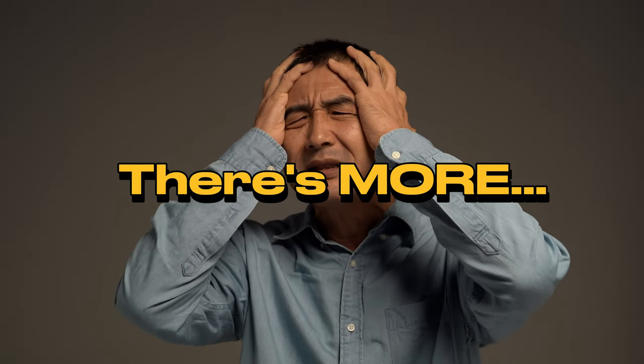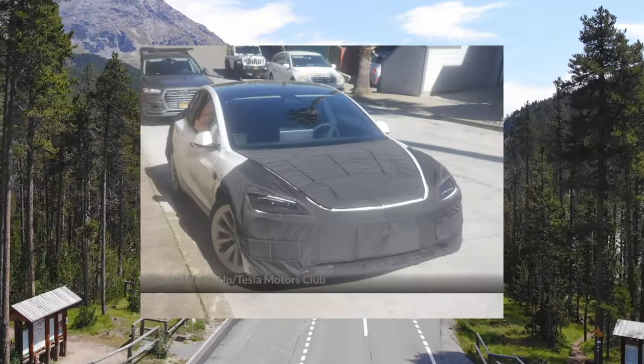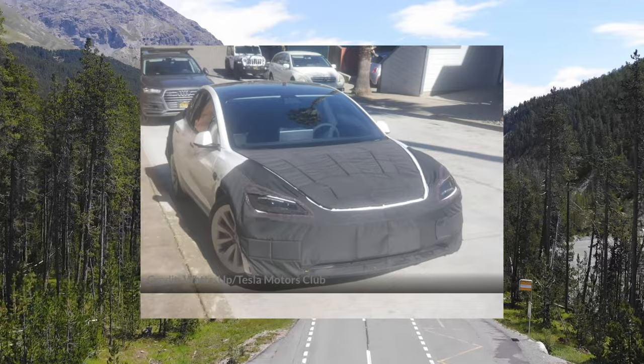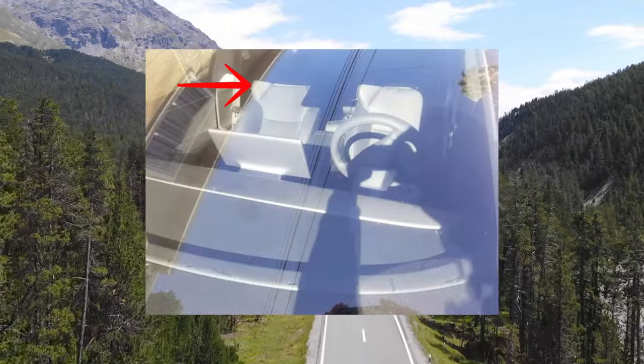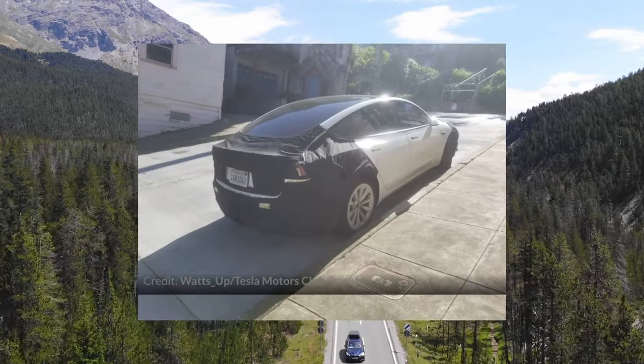There's still more, including when it will be coming out. Just this week, we got new leaked photos from a Tesla Motor Club member in San Francisco, which show it now has a carbon fiber dash and bucket seats — indicating the upgraded Model 3 performance is designed for intensive driving.